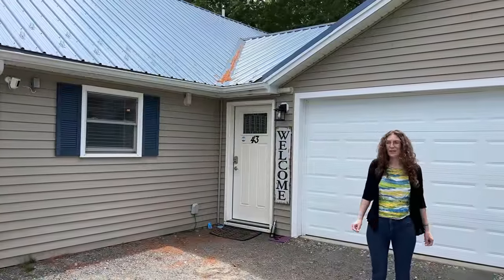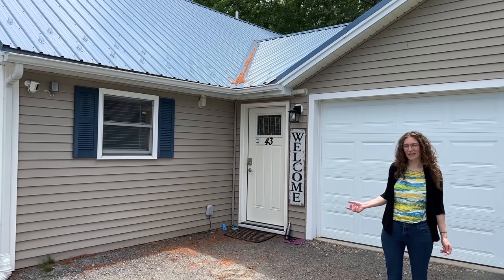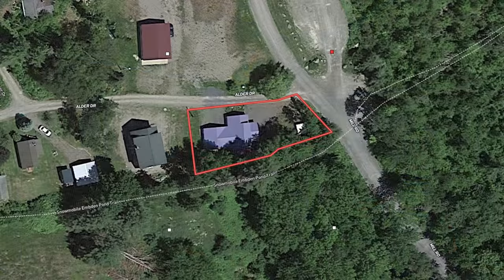Here at Alder Drive, you will have deeded dock access, beach access, and direct access to the snowmobile trails. If you're a skiing enthusiast, we're very close to Saddleback and Sugarloaf.